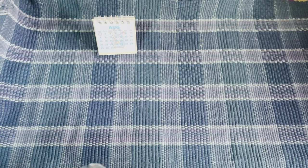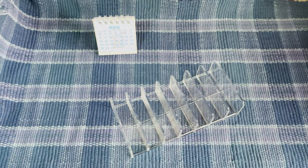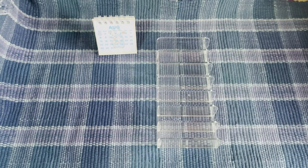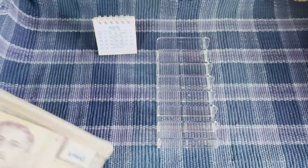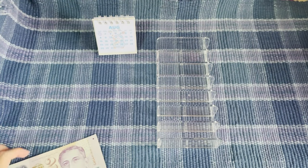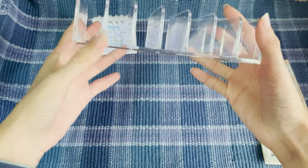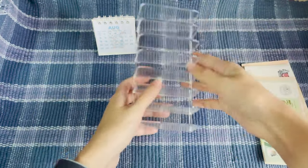I finally got my cash tray! I have some denominations in Singapore dollars here and let's see how it looks. If I'm not wrong, how many compartments are there — one, two, three, four, five, six, seven — seven of them.